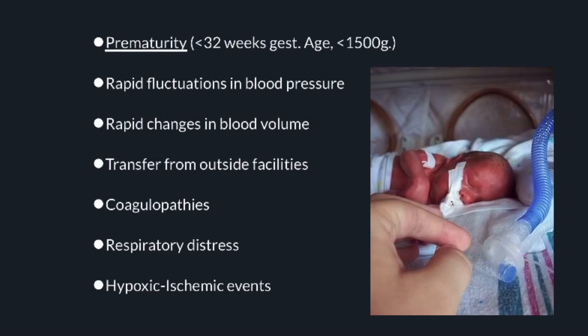The risk factors for bleeds are prematurity — that's the number one risk factor — less than 34 weeks gestation and less than 1,500 grams in weight. Additional risk factors include rapid fluctuations in blood pressure, especially in neonates, rapid changes in blood volume, transfer from outside facilities, coagulopathies, respiratory distress, and hypoxia or hypoxic ischemic events at birth.